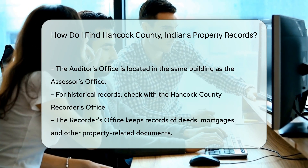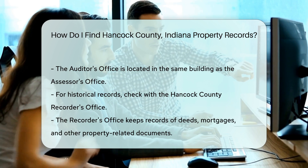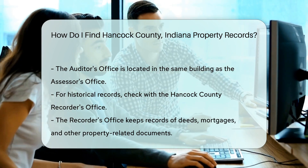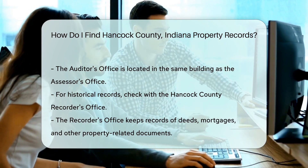For more detailed historical records, you may want to check with the Hancock County Recorder's Office. They keep records of deeds, mortgages, and other property-related documents.